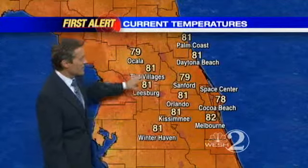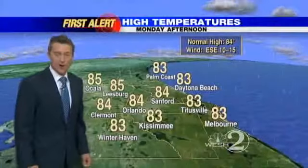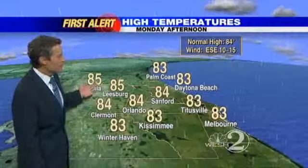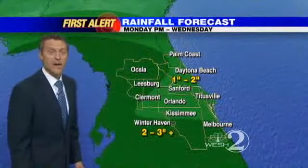Right now it's 81 in Orlando, upper 70s in Sanford, Ocala 81, and Daytona Beach at 81. Afternoon highs will be a few degrees warmer than we are now, despite some pretty thick clouds from time to time. Melbourne will hit 83, Orlando 84, with a little more sun in Marion County putting us up around 85 this afternoon.